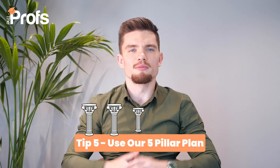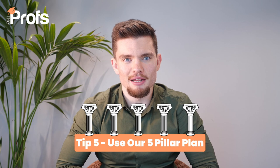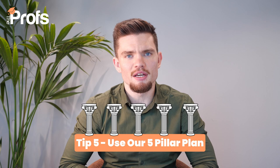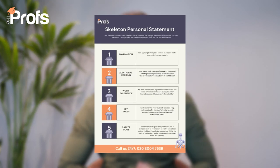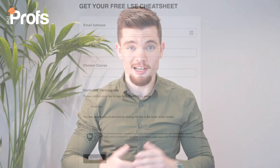Tip number five, and most importantly, is using our five-pillar personal statement plan. You can get these tips and tricks that we at The Profs have spent the last decade crafting. We've broken the personal statement down to a step-by-step process of what you can do to maximize your chances of success. You can get it using the link in the description box below — it includes specific exemplars that will help you stand out in your application and make the application writing process a breeze. And the best part is it's absolutely free to download.